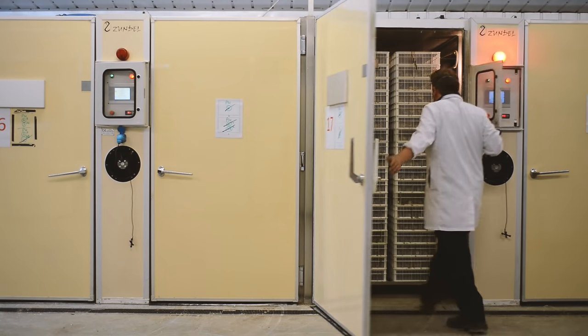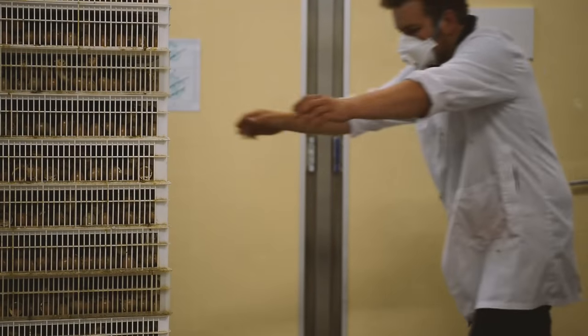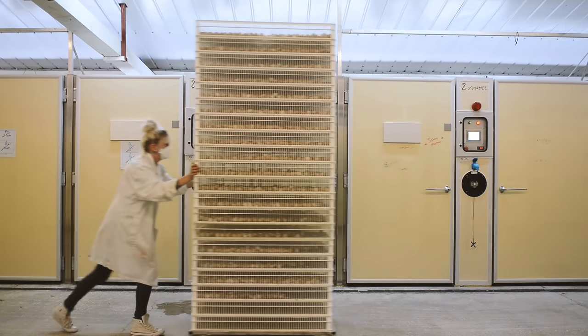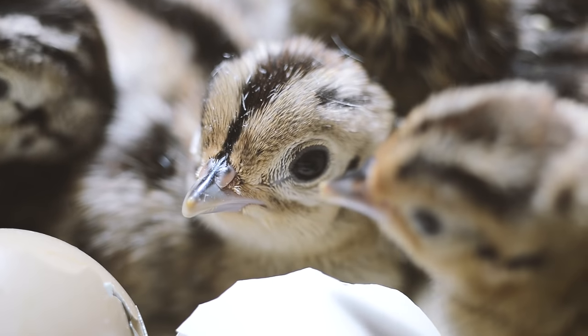We now hatch two days per week. Pheasant eggs are set on Thursdays and Fridays, and partridge eggs are set on Fridays and Saturdays, making sure that all chicks hatched in the weeks to follow are fresh and of top quality.